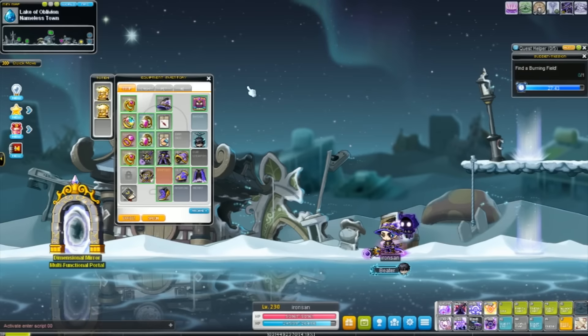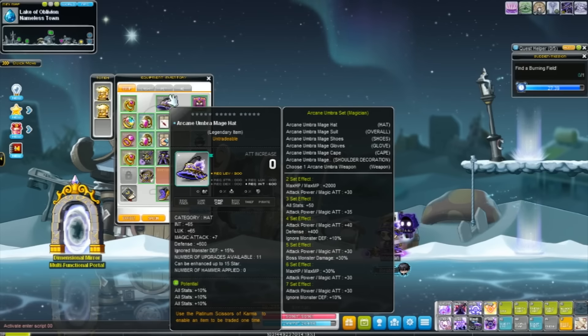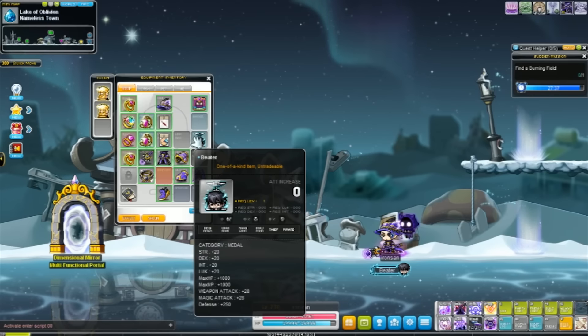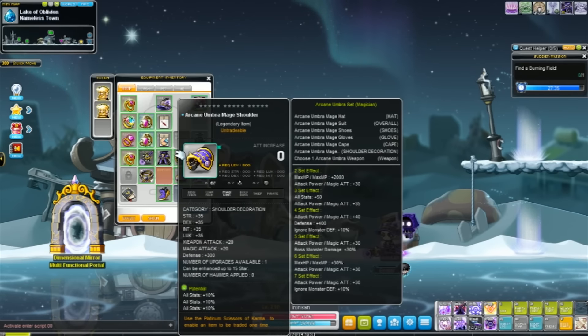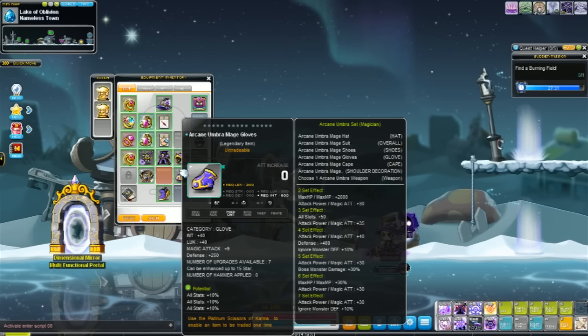Hey everyone, thank you for tuning in again! We are still in the test client and I got some comments asking me to show you guys the Arcane Umbra set. The set consists of seven pieces and you need to wear all seven pieces to get the super awesome set effect.